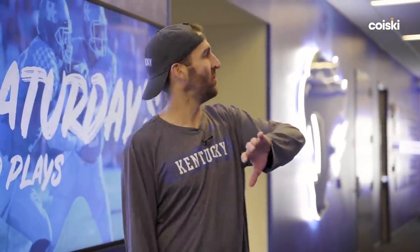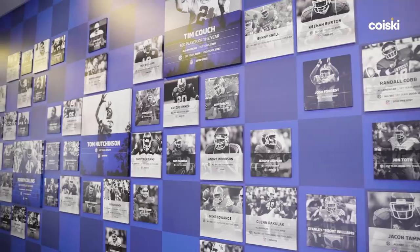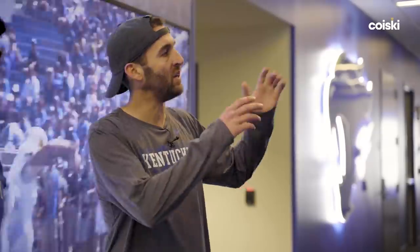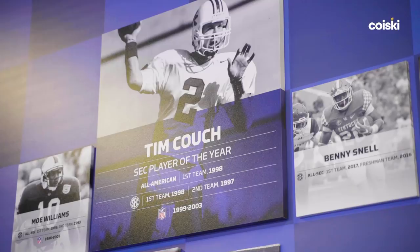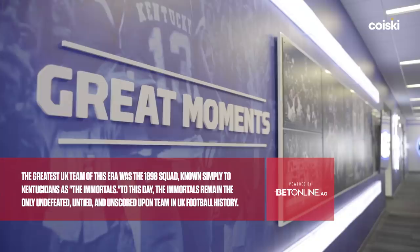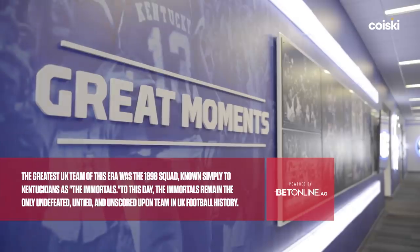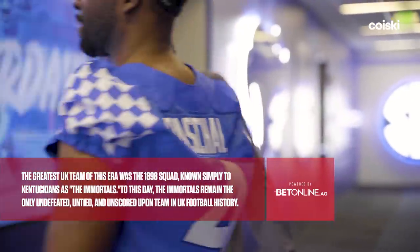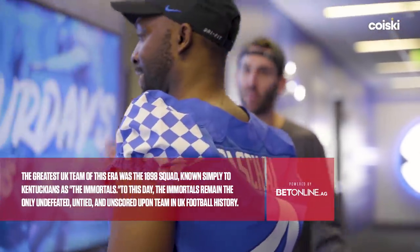We're big about showing the past and where we're going. This is a wall of all the people that have been All-SEC or All-American. Guys with bigger pictures are those who have had more accolades — All-Americans, a lot of time in the league. On the other side, we've got our wall of great memories, just some of the big games that have happened here. Probably one of the craziest for me was the year we beat number-one LSU — we went three overtimes to get that rally.